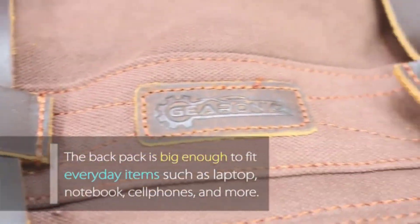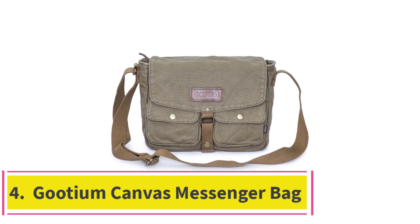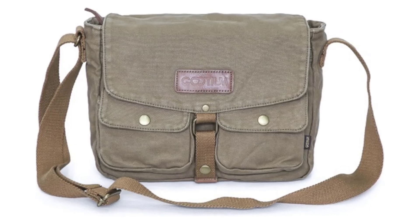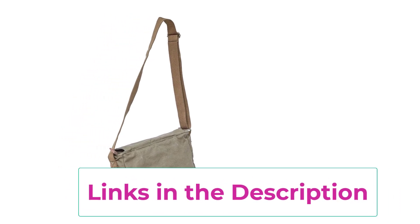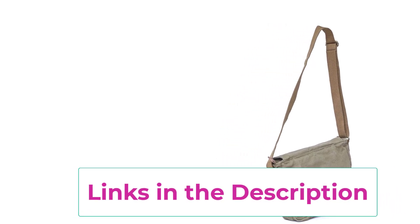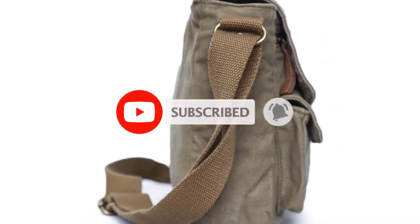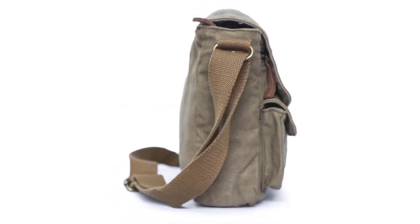Number four: the Goodium Canvas Messenger Bag. If you're in need of a bag that's both practical and stylish, the Goodium Canvas Messenger Bag is worth considering. Made from heavy-duty cotton canvas, this bag combines durability with a vintage military-inspired design. The spacious main compartment is perfect for a 13-inch laptop, books, and other essentials. Inside and outside pockets provide extra storage for your phone, wallet, keys, and pens, keeping everything organized and within reach.